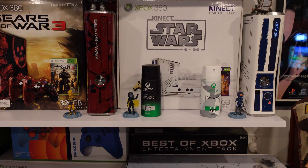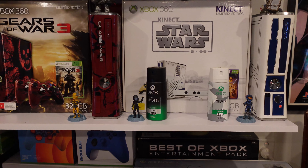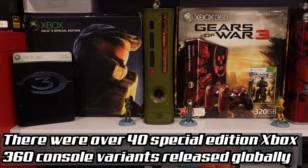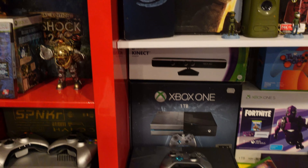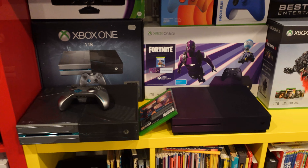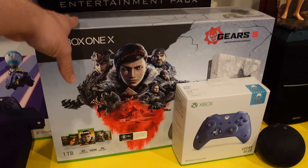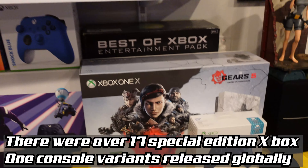Here we have the boxed Xbox 360 console variants, which in my opinion are the best console variants there are - they just look so damn good, I want to get more of them. I also love the Xbox One versions. Beck loves purple, but she also loves powerful women in gaming, so this is her Xbox One X as it's currently in her games area.